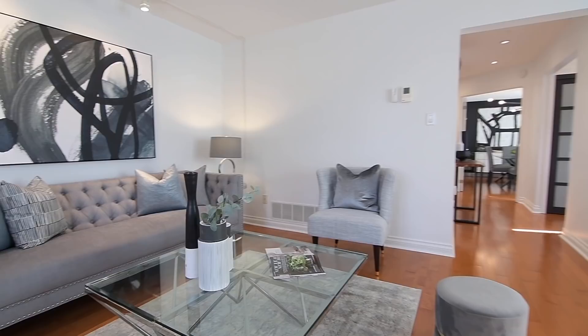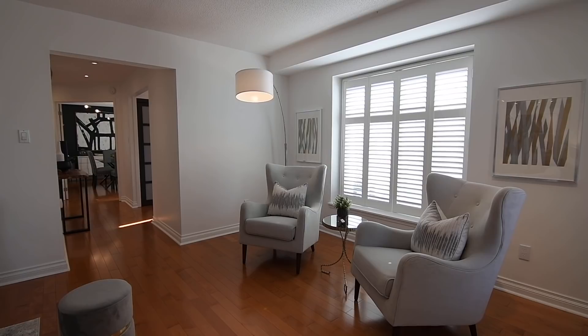Two sets of track lighting provide additional brightness for this generously sized entertaining space, and even more natural light spills in through a large south-facing window.